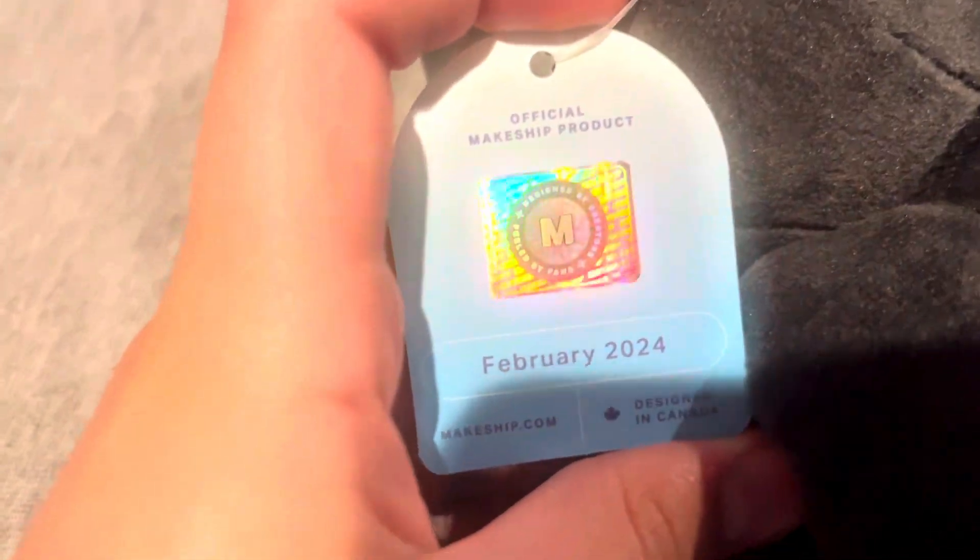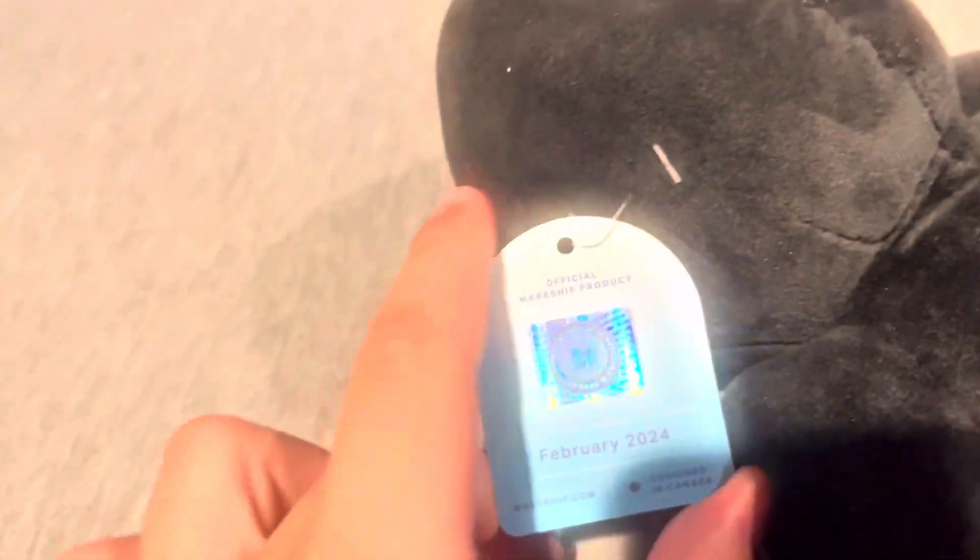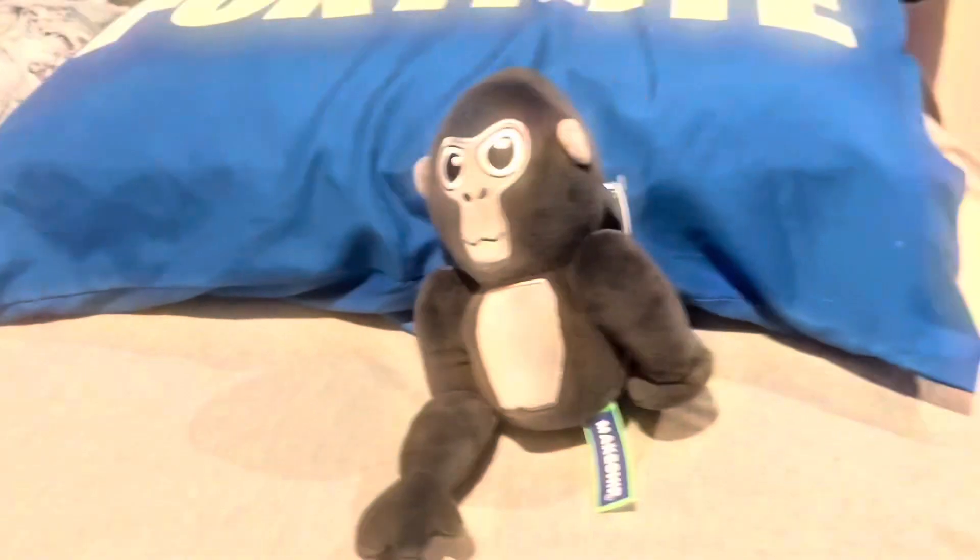Gorilla Tag Monkey Plush by Axiom — only 570 were made. Wow! Official makeshift product, February 2024, Gorilla Tag's birthday. It's also got this really cool makeshift tag that I'm gonna rip off — just kidding, I'm not gonna rip it off.